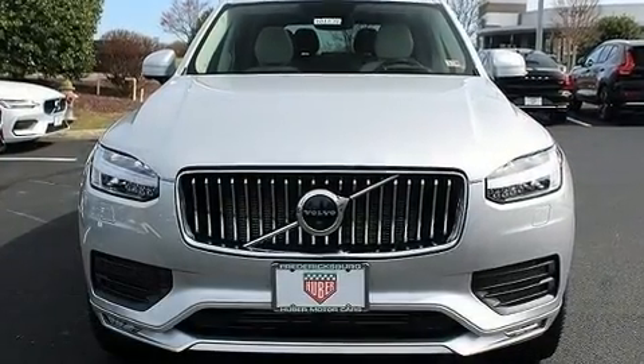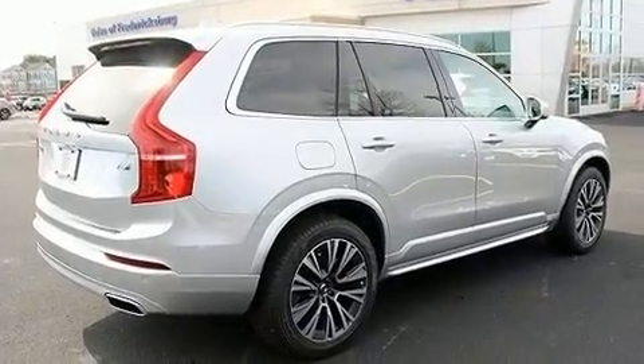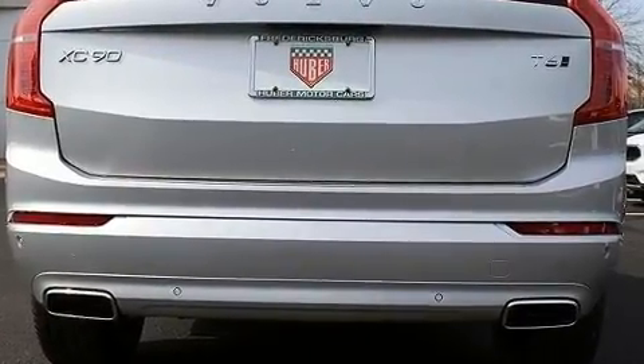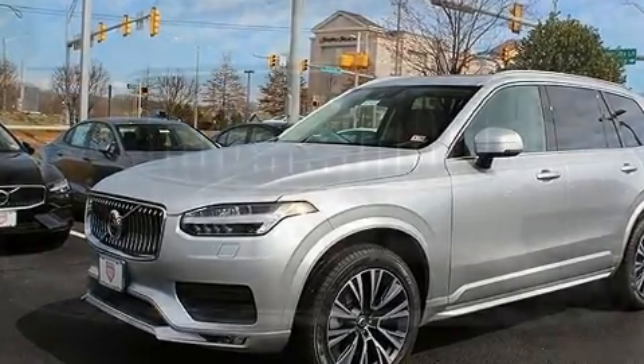Volvo prioritized comfort and style by including delay off headlights, front and rear reading lights, a power liftgate, rain sensing wipers, and leather upholstery. For drivers who enjoy the natural environment, a power moonroof allows an infusion of fresh air.